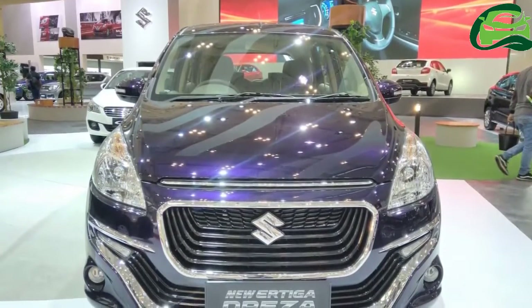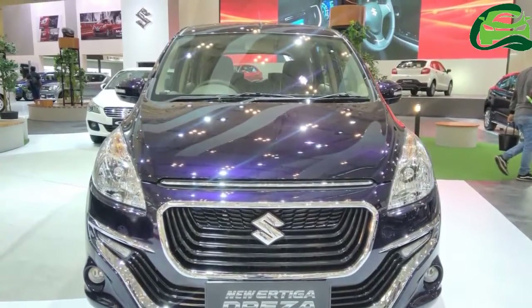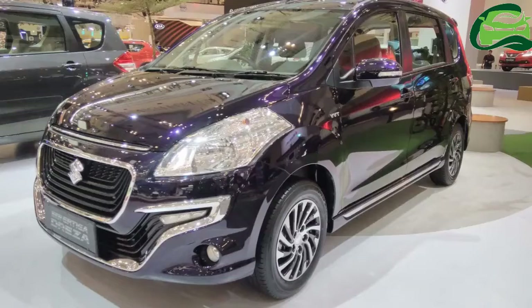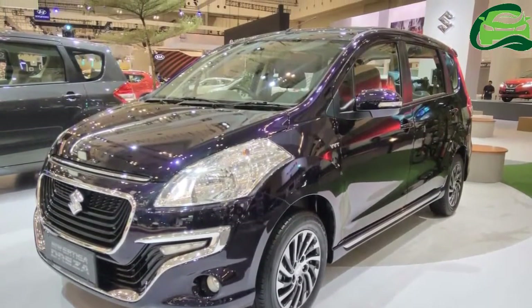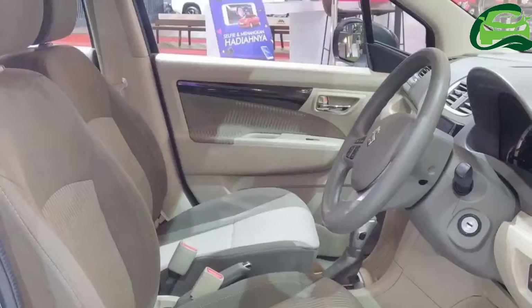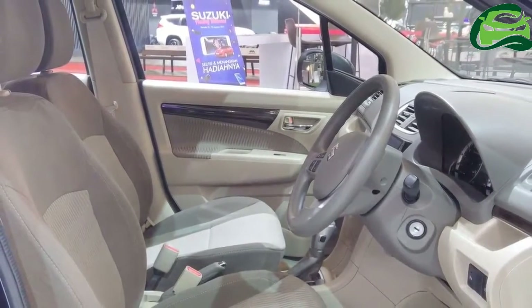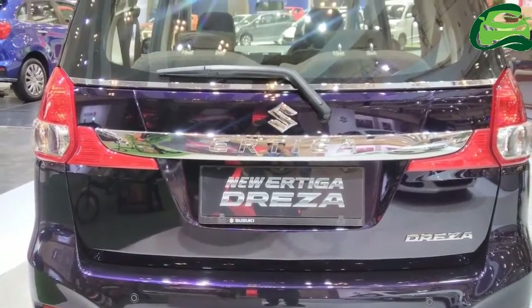The Ertiga Driza gets a distinctive front end with a spiral grille, a bold chrome accent on the hood, LED daytime running lights, new fog lamp enclosures, a new 15-inch alloy wheel design, side sill guards, a grey cast rear bumper with a chrome garnish, a new spoiler with a high-mounted stoplight, and a Driza badge.